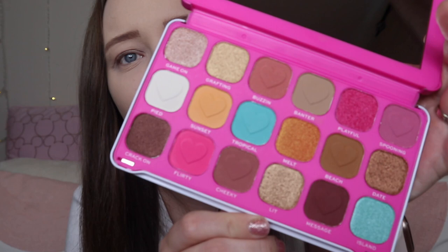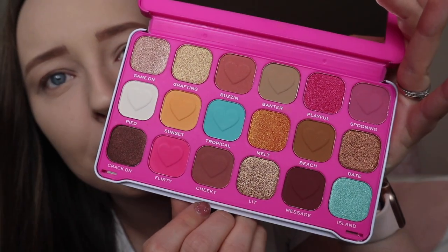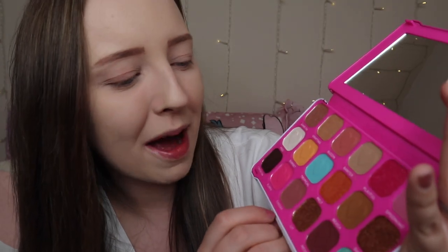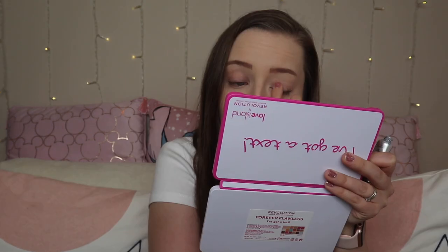Nine of the shades are all matte and the other eight are all shimmer shades. Really, really beautiful. The shades are also embossed with a little heart — the matte ones — which I think is very adorable. So I'm just going to pop some eyeshadow primer on.